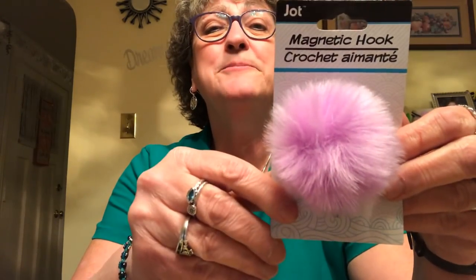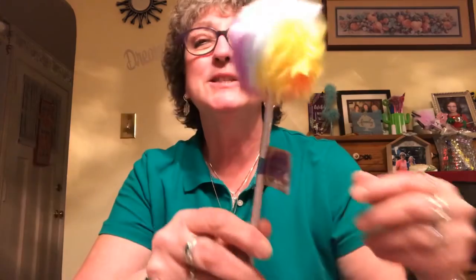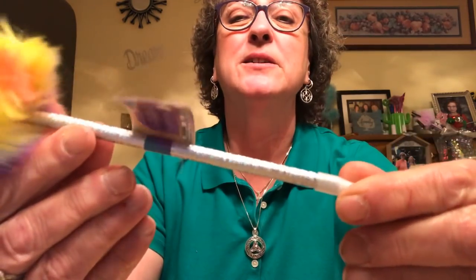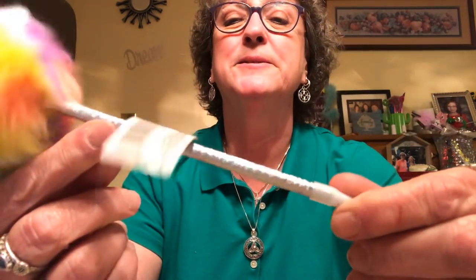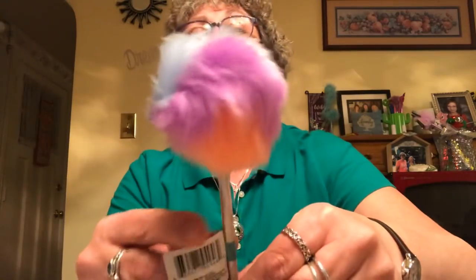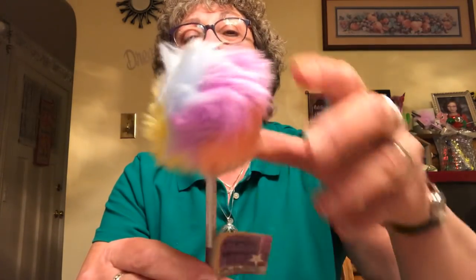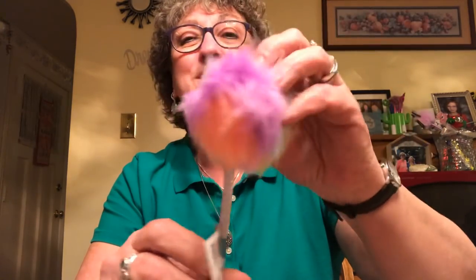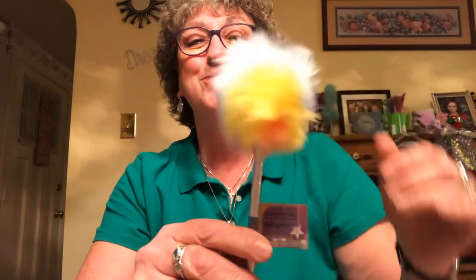The other furry thing I got was this little pen. It's got this holographic base and then all these pretty colors — a little rainbow. It's also soft and I just love these little fluffy things, they're so cute. I'll add that to my pen collection.